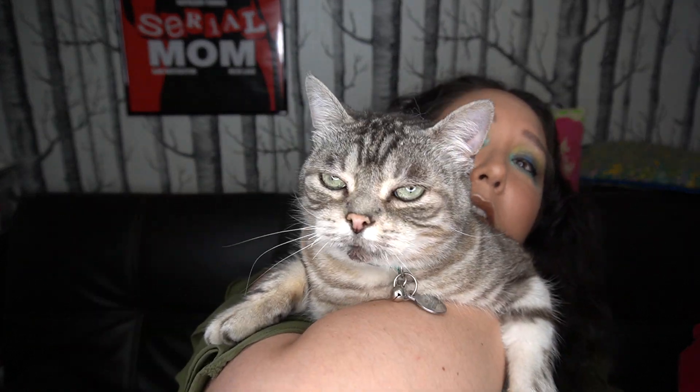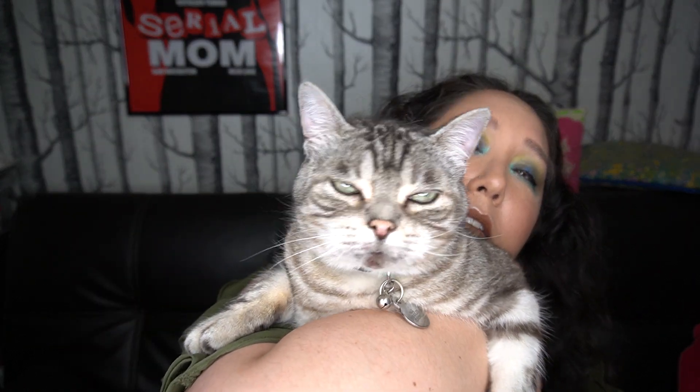My kitty just came to visit me. Oh Max, say hi. He's so cute. I think he heard me talking and had to come see what was going on.